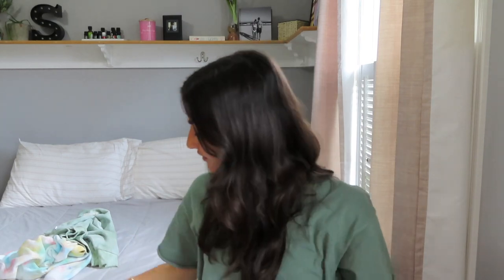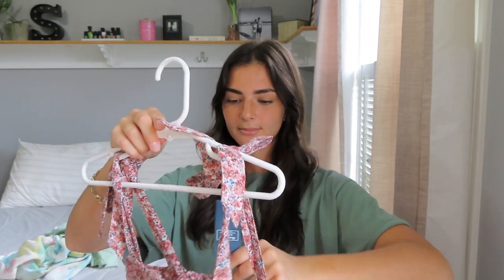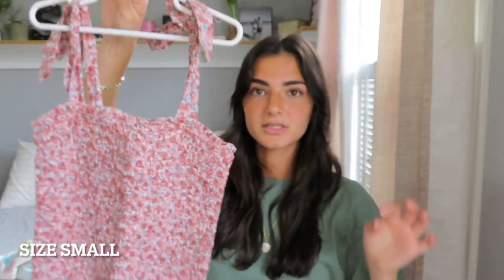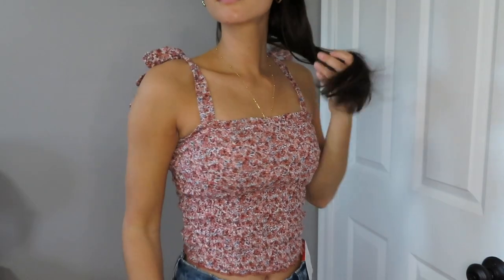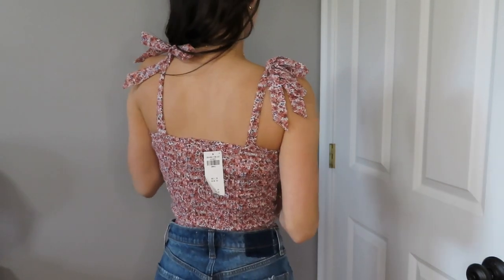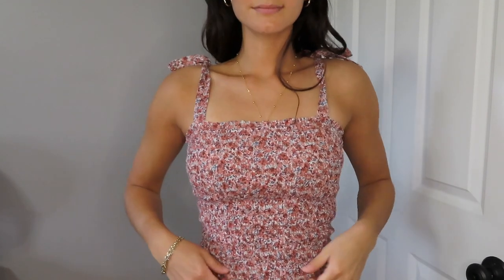Last thing from Abercrombie is this really pretty smocked tank top. It has ties for the straps, which I love, and it's a really pretty red color. I don't own many red things so it's a little different for me. I think this would look great with baggier denim or baggier jean shorts because it's kind of a smaller, tighter top. It comes in different colors as well.